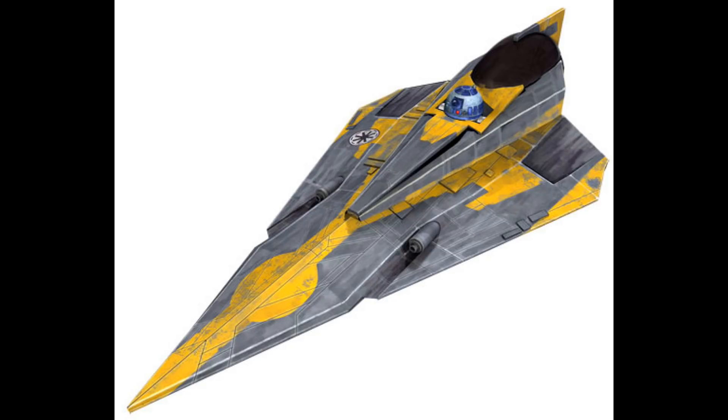Next is Anakin's Jedi Starfighter, also retailing for $30 US, including two minifigures: Anakin Skywalker and R2-D2. This is the Delta-7B version — the triangular yellow one used in The Clone Wars. We've gotten this set before when Clone Wars was out, but hopefully this includes an updated Anakin Skywalker minifigure with default LEGO eyes instead of the cartoon ones.